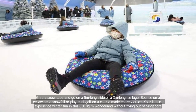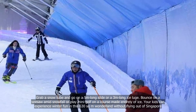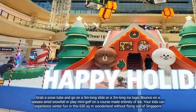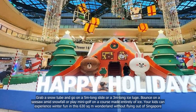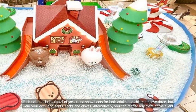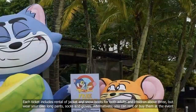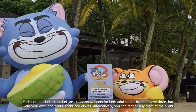Grab a snow tube and go on a 5m long slide or a 3m long ice luge. Bounce on a seesaw amid snowfall or play mini-golf on a course made entirely of ice. Your kids can experience winter fun in this 630 sqm Wonderland without flying out of Singapore. Each ticket includes rental of jacket and snow boots for both adults and children above 3, but wear your own long pants and socks and gloves. Alternatively, you can rent or buy them at the event.